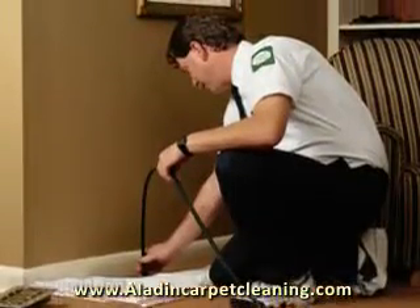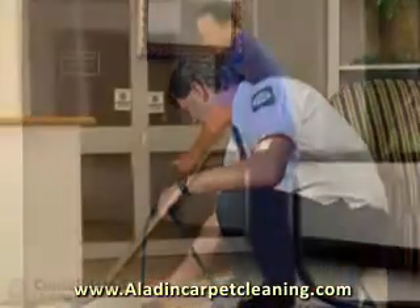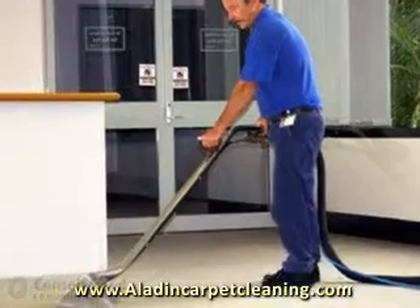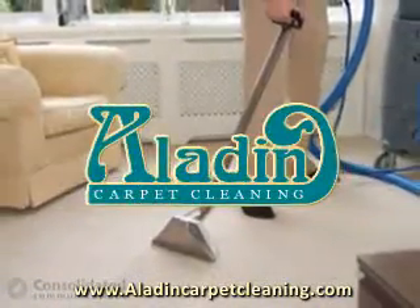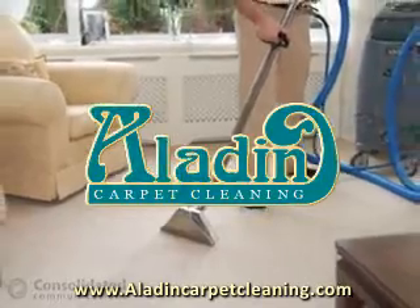We can handle emergency services such as water removal from flood damage to plumbing leaks and sewage backups. For a free quote, visit our website at www.aladdincarpetcleaning.com today.